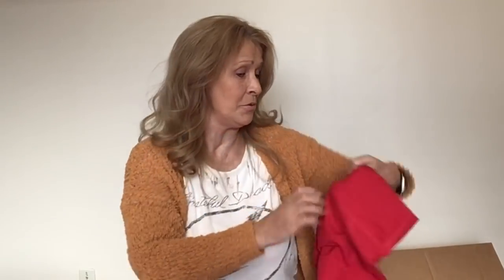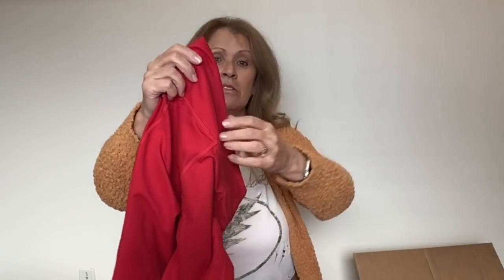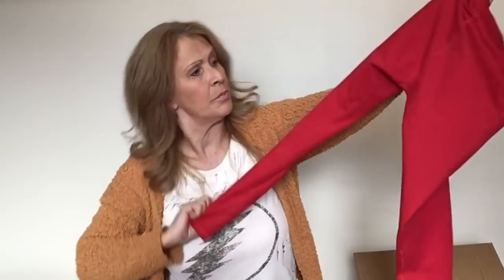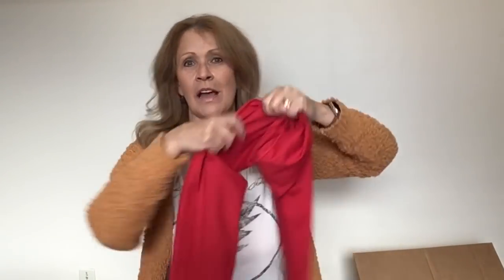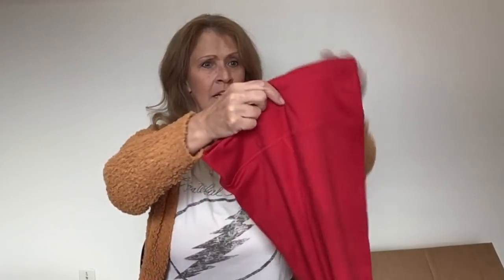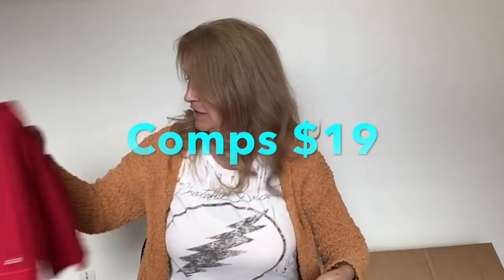More leggings, guys — these are not Lulu, these are Fabletics. I received a lot of Fabletics leggings in my 100-pound box. I don't know what these are, but they feel really nice. I'm going to have to measure because the size tag has been ripped out of these, but they look like they're in pretty good shape.